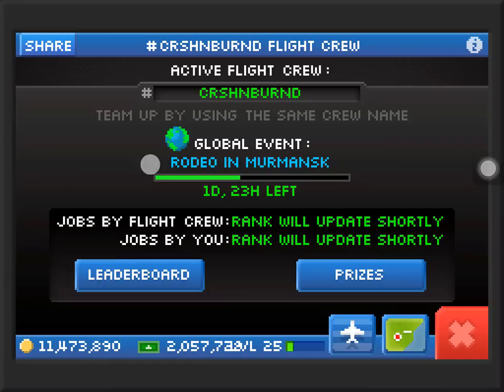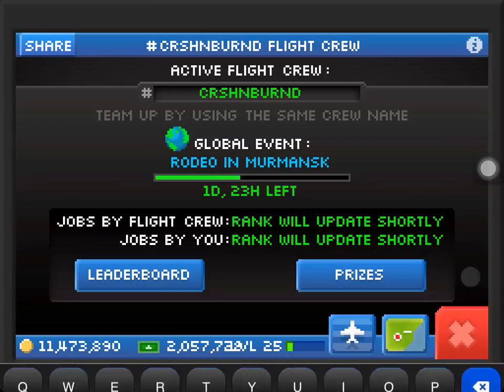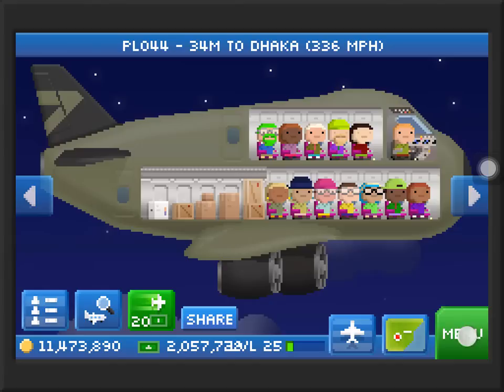If you want to join my flight crew, please type in CRSHNBURND in the flight crew section — that's my flight crew. We're not doing the event in Murmansk. The prize is only 40 bucks, which is important for other guys but not for me since I've hacked the game — 2 million bucks and 11 million coins.